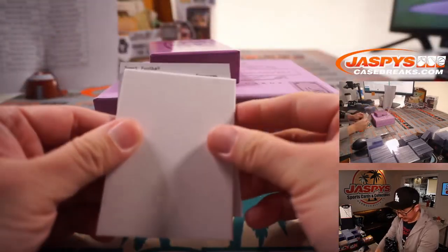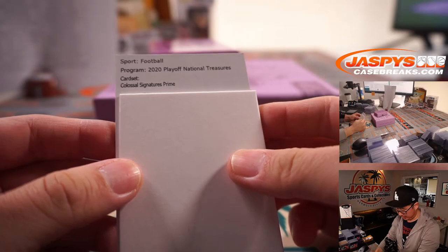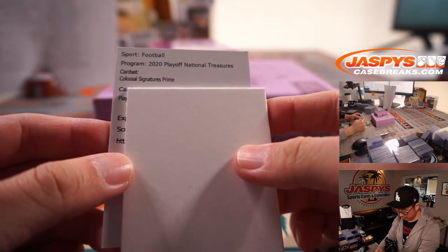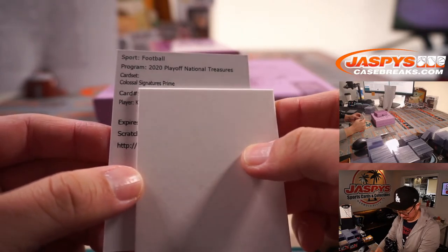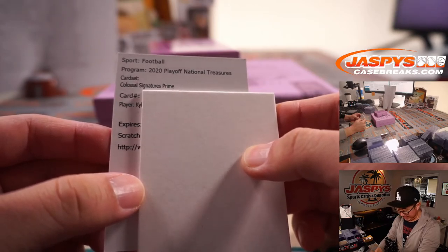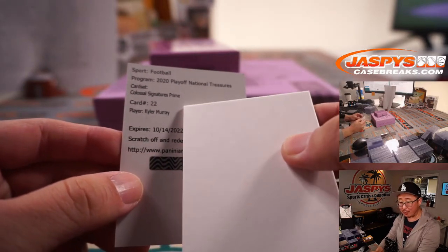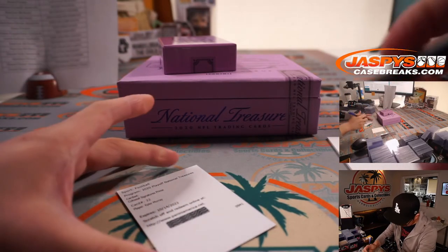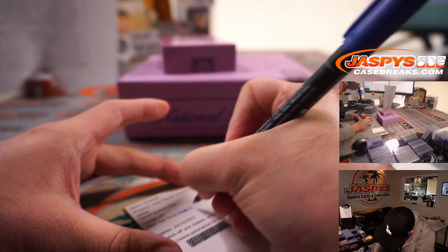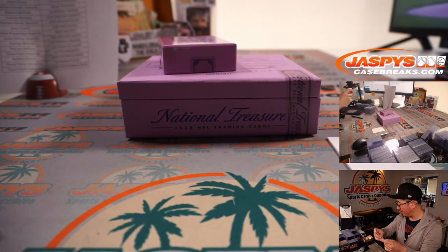The redemption is going to be a Colossal Signatures Prime. Card number 22. K... Kevin... Y... Kyler... Kyler Murray! Colossal Signatures Prime, Kyler Murray for Daniel Hayes and the Arizona Cardinals. Congrats to Daniel, who won that spot, got randomized to the Cardinals, and gets the Kyler Murray.